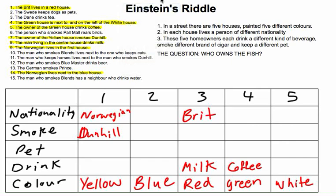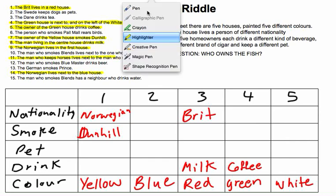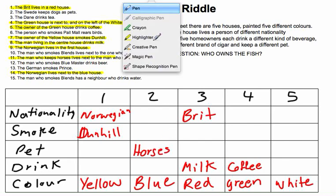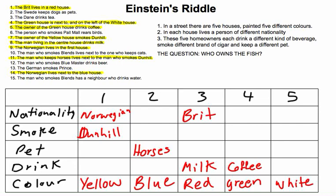Next is clue 11: the man who keeps horses lives next to the man who smokes Dunhill. We just found out the Norwegian in house 1 smokes Dunhill. So house number 2 must keep horses. This has been pretty straightforward so far — it gets a bit more complex from here, though after this next step it becomes easy again.